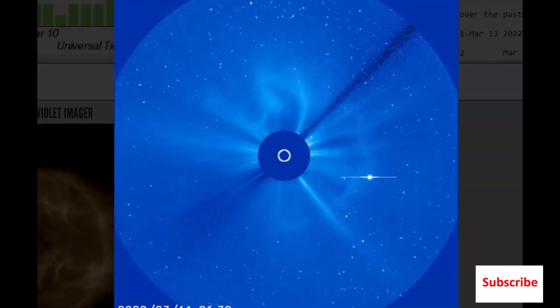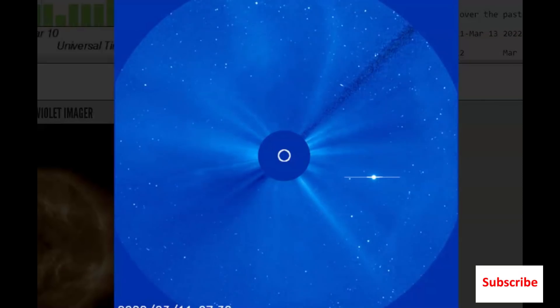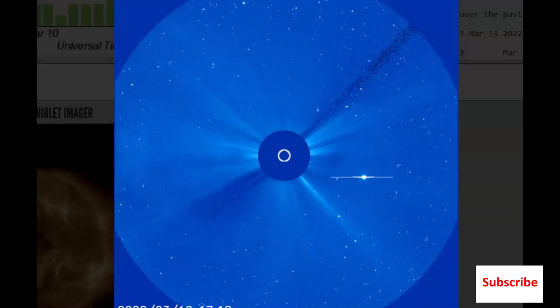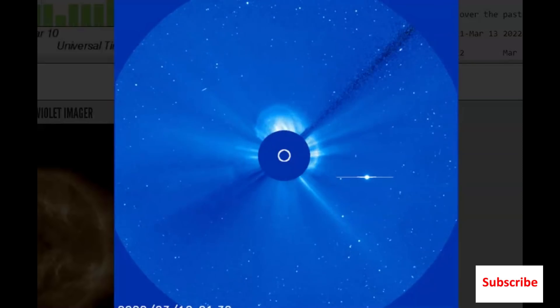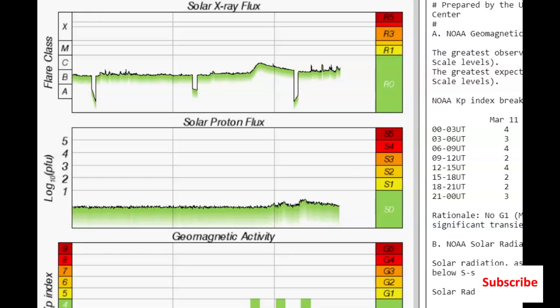There it goes. See the halo? It was a long duration — it put out all this energy. It wasn't very big; it was a C-class solar flare. But here you can see that it lasted a long time.